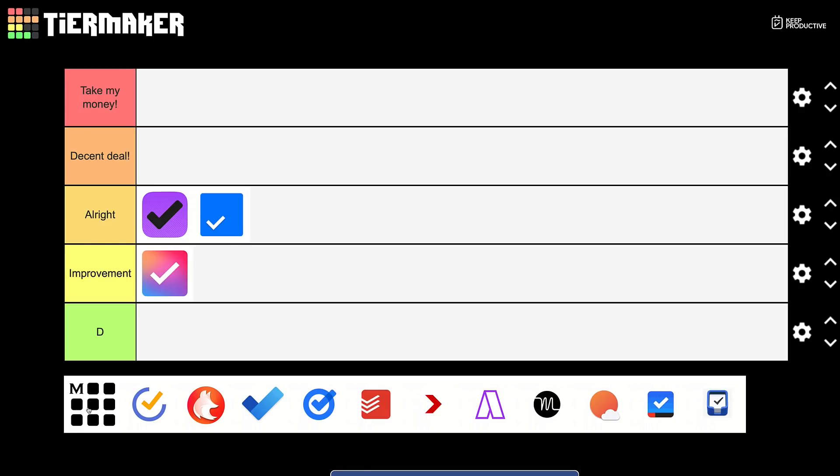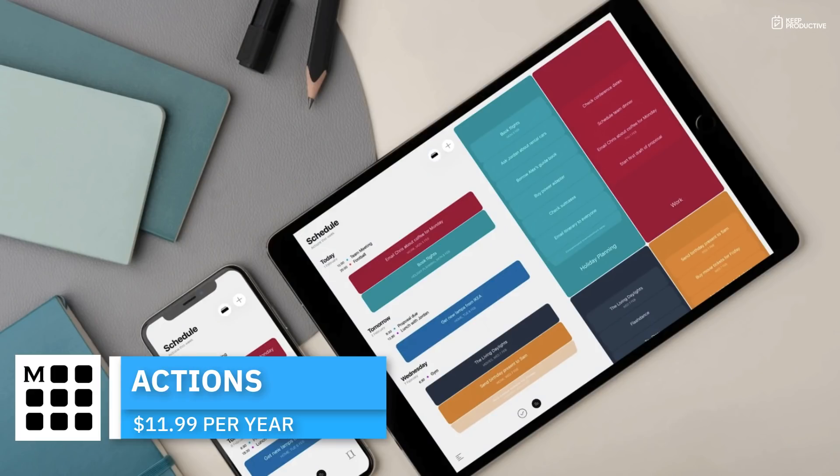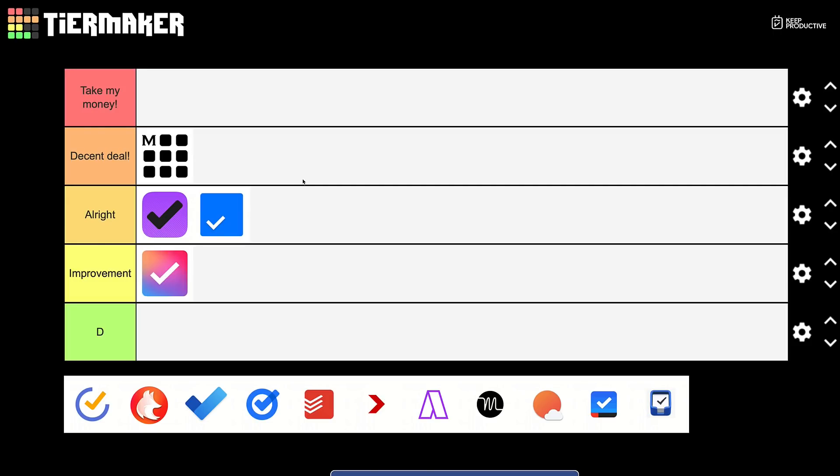I'm going to put Moleskine Actions in 'Decent'. While it's not a super advanced to-do list application, it comes with an $11.99 per year price, which is a healthy price for an app like this. You can pay $19.99 to access all three applications — Flow, Time Page, and Moleskine Actions — which is good, though it's iOS only. What's impressive is they've developed the app really well, paying close attention to animations and gestures while keeping it fluid and easy to use.